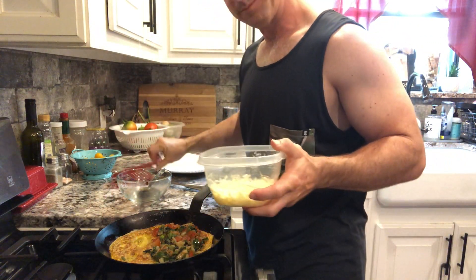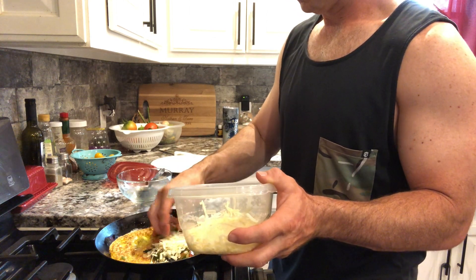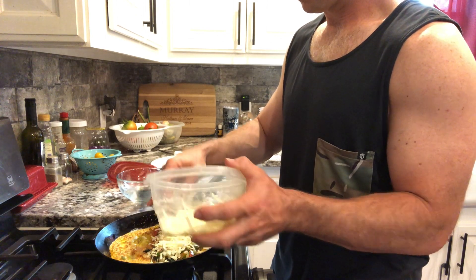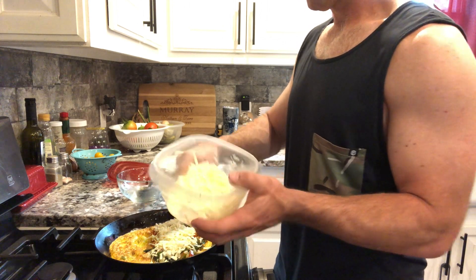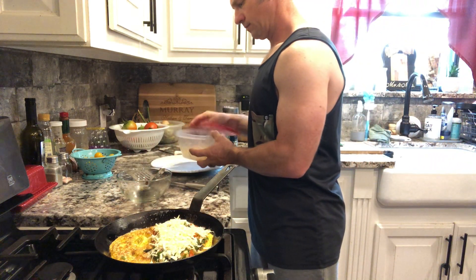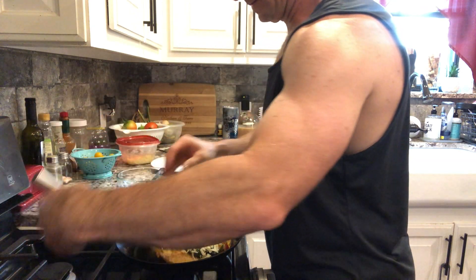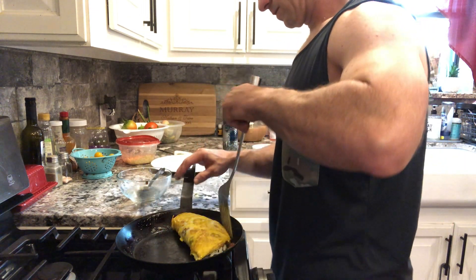Got a little extra sharp cheddar cheese in there. I'm ready to take this guy from the pan, to the plate, to the belly.